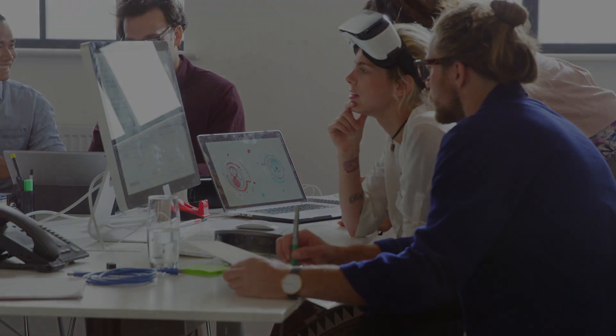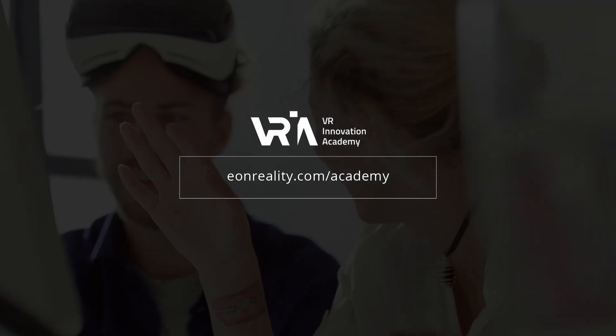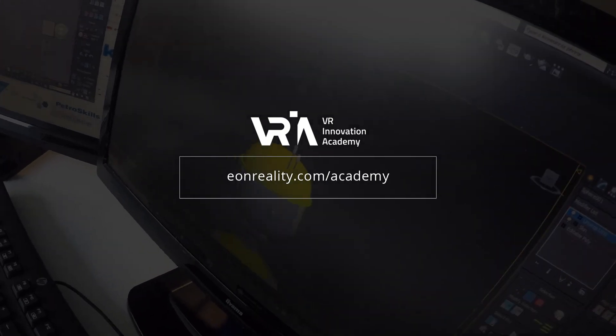Apply today for the VR Innovation Academy at eonreality.com/academy.